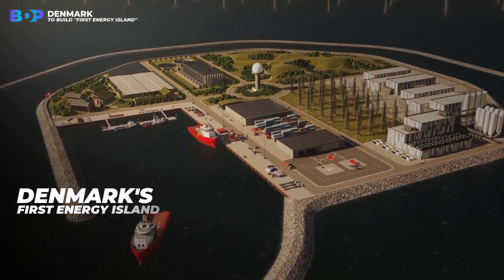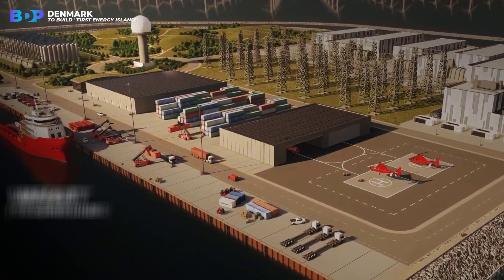Today we will talk about Denmark's first energy island — where it's located, what it looks like, and how it works.